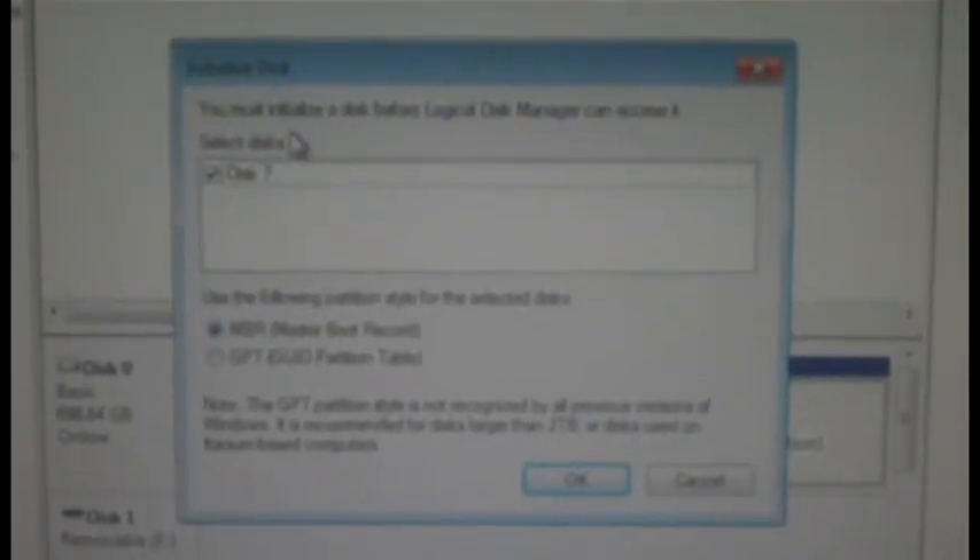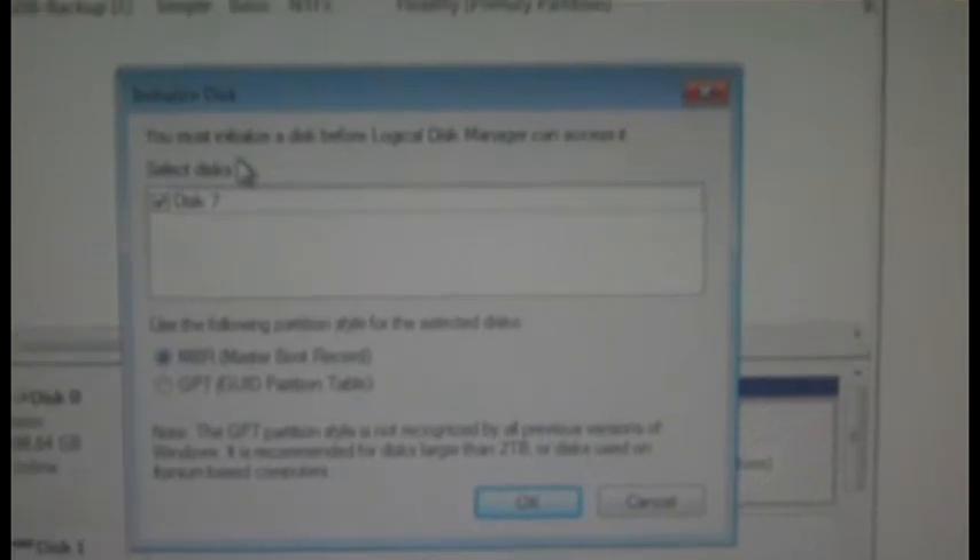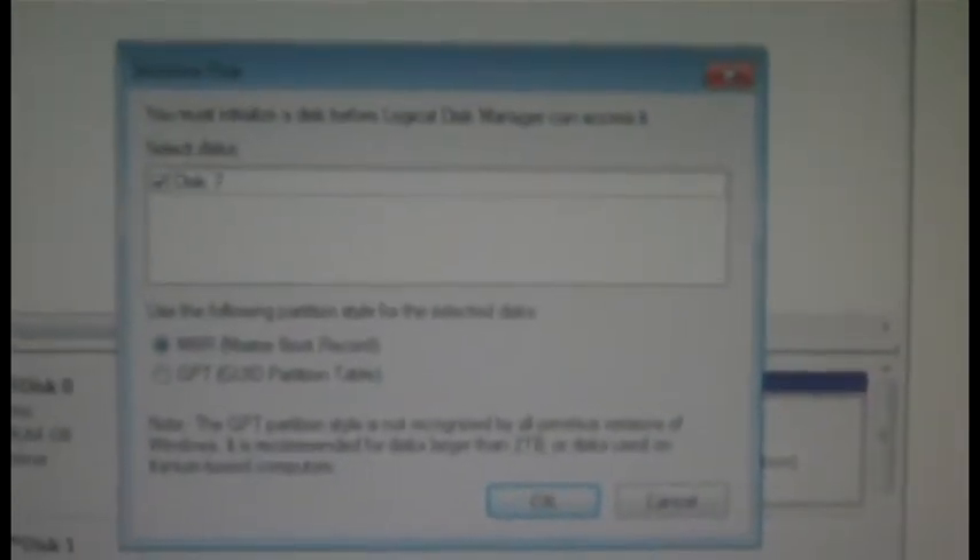And here you see what I'm seeing — a Windows window. It says you must initialize a disk before your logical manager can access it. We're about to do that. Let's see what we have here. And there we go — showing a 37 gigabyte unallocated disk.